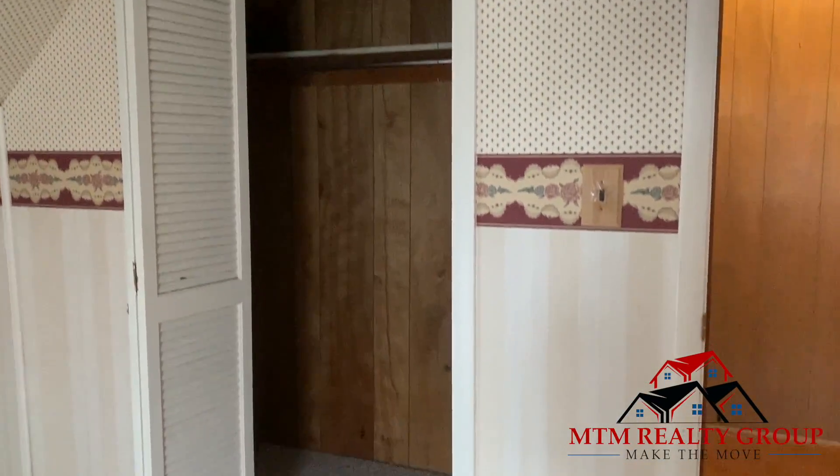And that is everything. If you would like a private showing, please call Sheila Saunders.